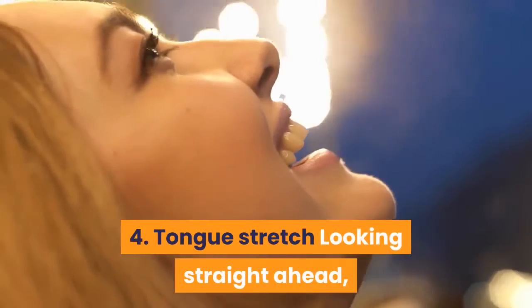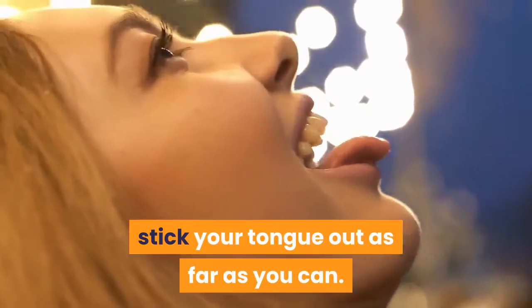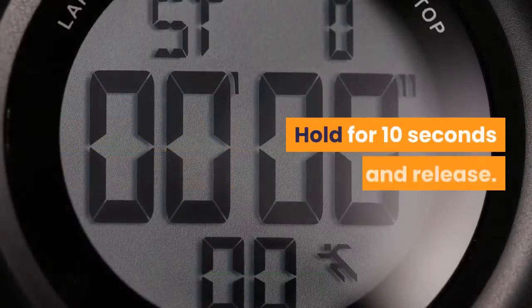4. Tongue stretch: Looking straight ahead, stick your tongue out as far as you can. Lift your tongue upward and toward your nose. Hold for 10 seconds and release.